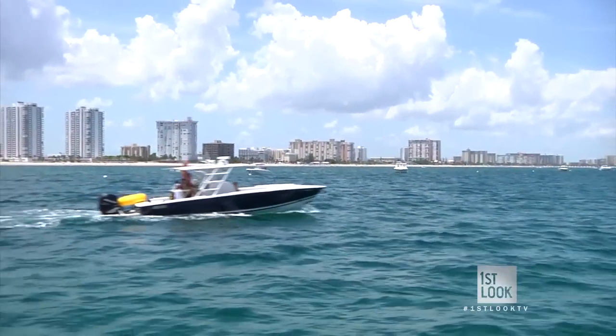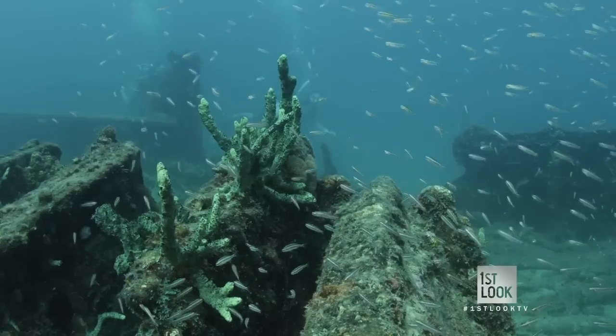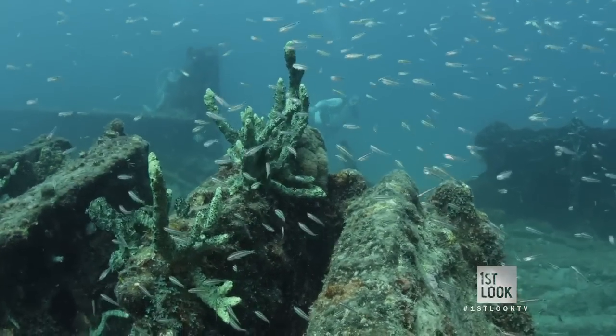I had such an amazing experience and I can't believe this is all off the coast of Miami. It's incredible, isn't it? Miami may be known for its nightlife, but after a submerged afternoon, this city will forever be known for its underwater life as well.